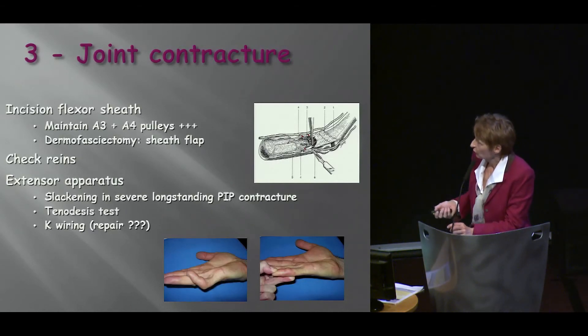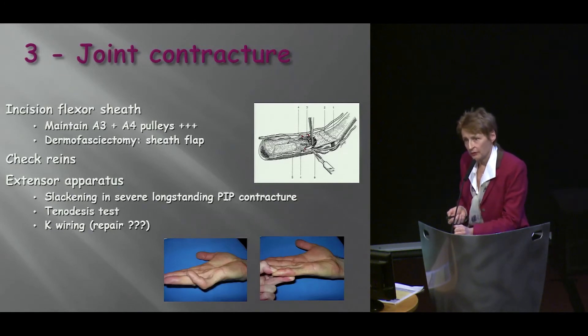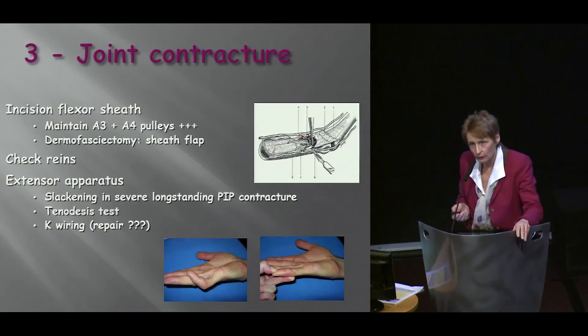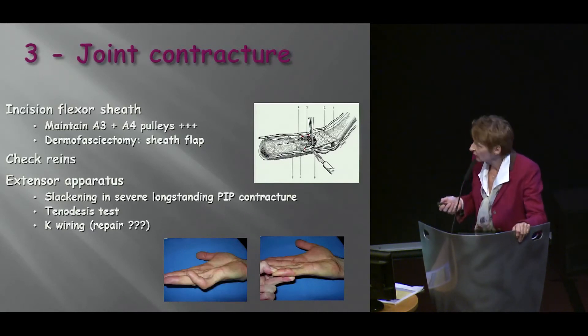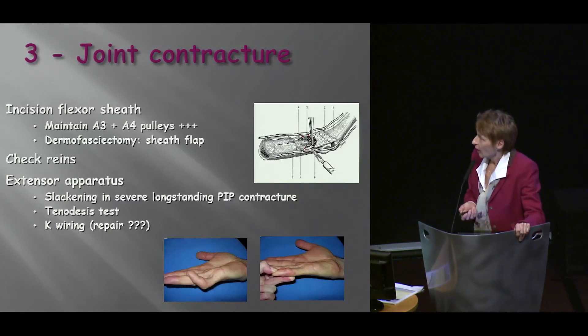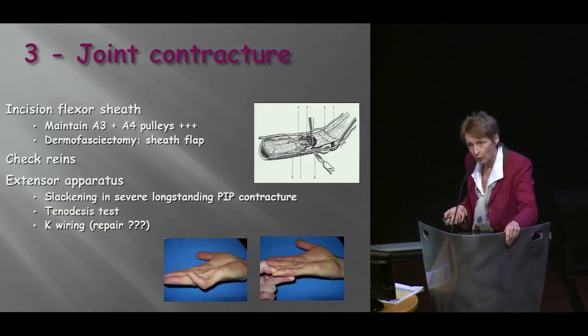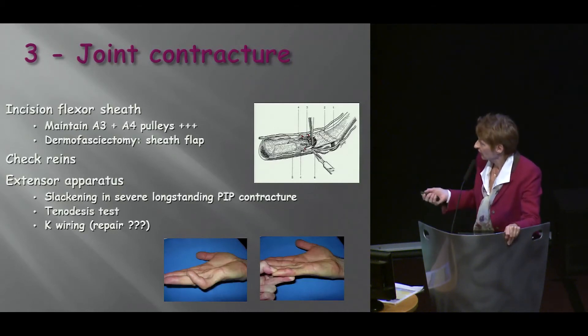Check reins — I think most people agree that check reins done very carefully laterally is quite a safe procedure. And what about the extensor apparatus in those very, very severe contractures? I haven't heard a word about that, and we do need to deal with it.